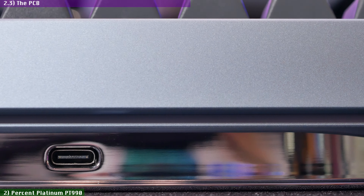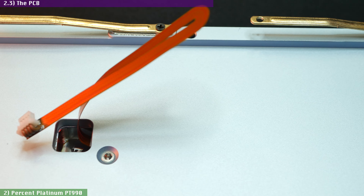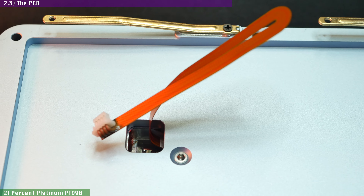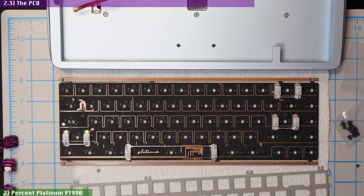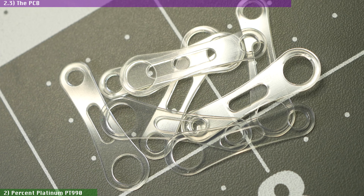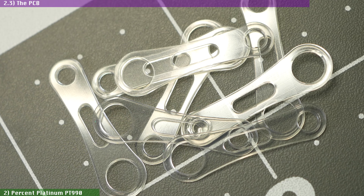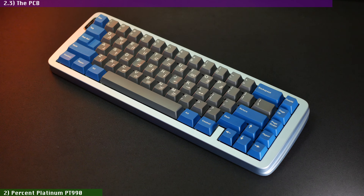The USB-C plug is housed on a daughter board, as you'd expect in this type of design, and it uses a flat cable that will not interfere with the plate's vertical movements and is long enough to avoid snapping it by accident when servicing the board. Stabs are PCB mounted and are not included with the kit — here I picked some TX stabs. And because the included PCB is 1.2mm thick, they provide you with the stab shims you need if you're using a regular stabilizer kit designed for 1.6mm PCBs. There is no per-key backlighting of any kind here, just a single LED for Caps Lock.